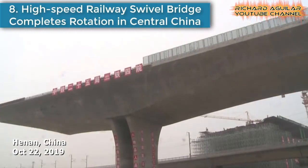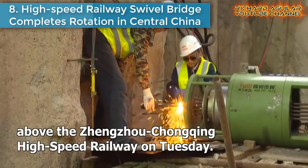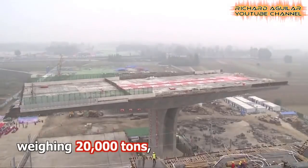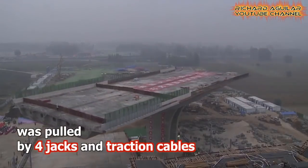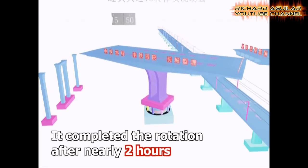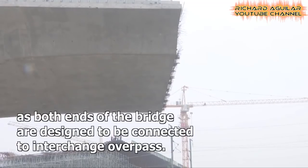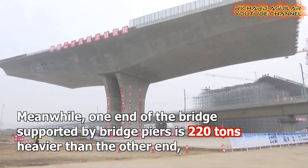Number eight is a high-speed railway swivel bridge that completes rotation in central China. A swivel bridge in Zhengzhou city of central China's Henan Province completed rotation above the Zhengzhou-Chengqi high-speed railway. The bridge is the key control project at the Yingbin Avenue of the Zhengzhou Airport Economic Comprehensive Experimental Zone. The 99.5-meter long and 45.83-meter wide bridge, weighing 20,000 tons, was pulled by four jacks and traction cables rotating at an average speed of 0.74 degrees per minute.